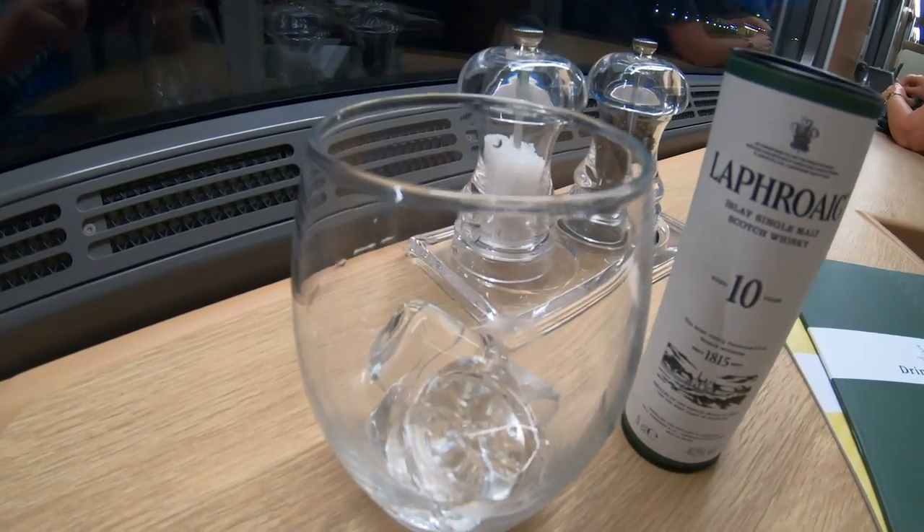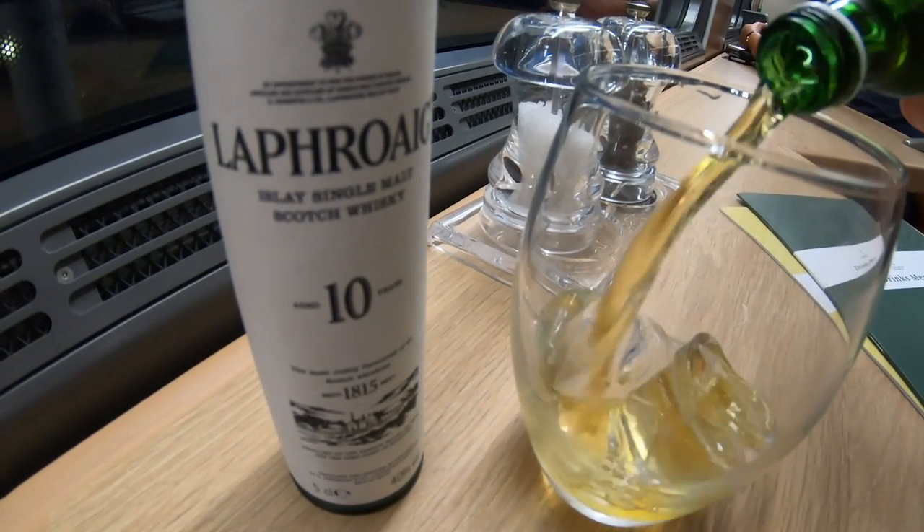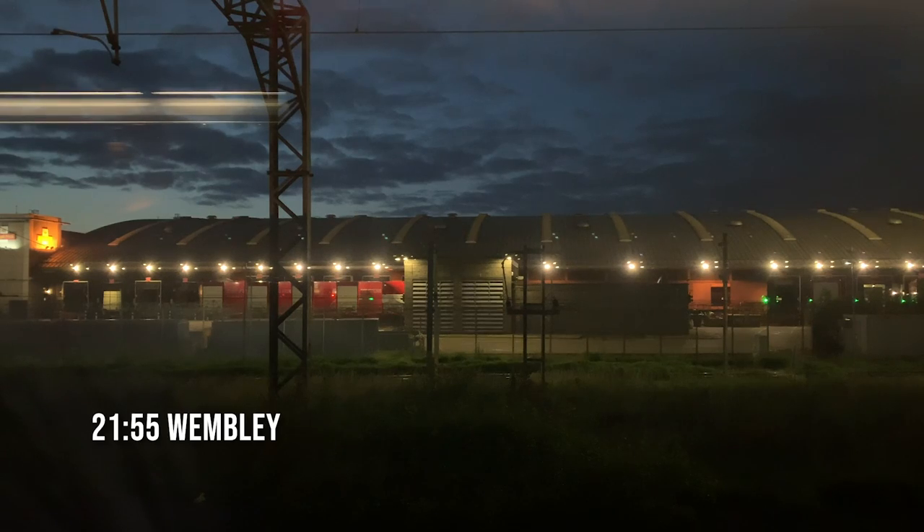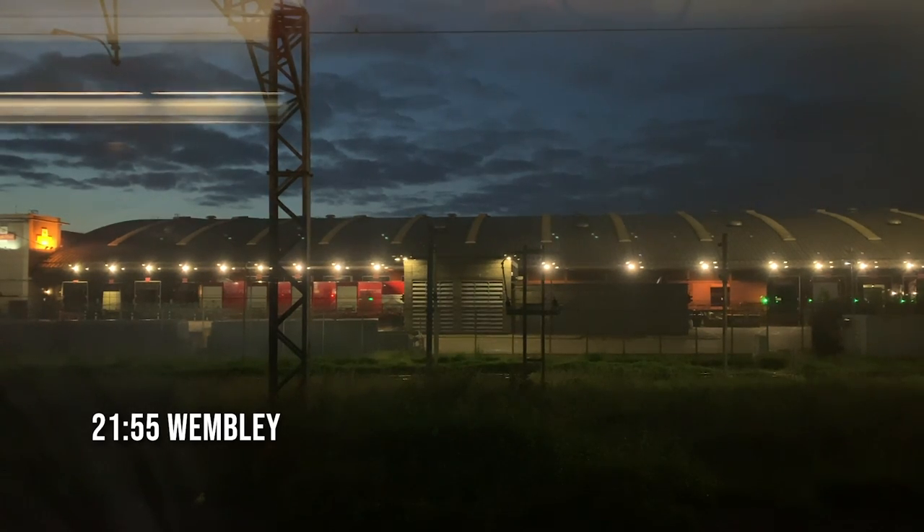I sat and sipped on one of my favourite Scotch whiskies as we rolled out of Euston — Laphroaig single malt — a pricey £6.70 a shot but nonetheless delicious. As we rolled towards Wembley there was a complete power outage throughout the train. We enjoyed the mood lighting for a while before power was restored a few minutes later. The train then stopped at Wembley for around 40 minutes for the engine to change ends.